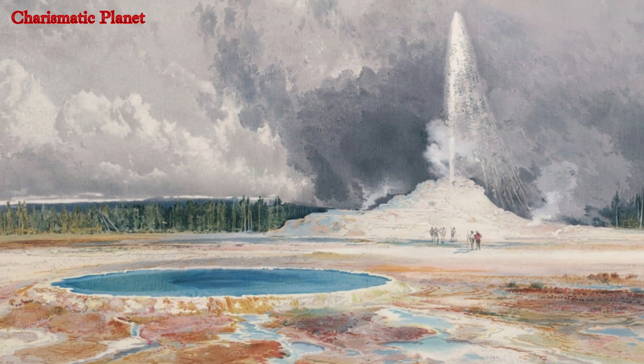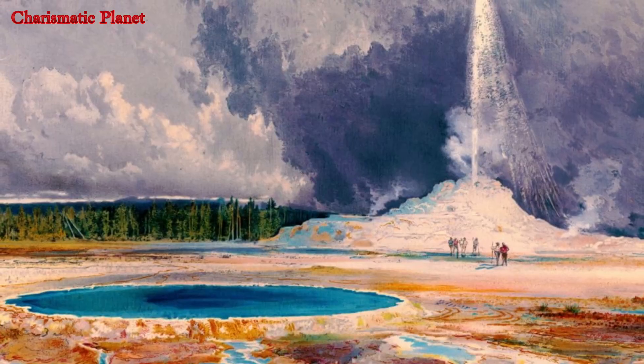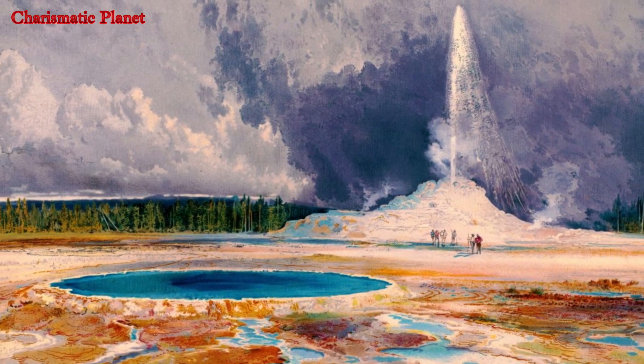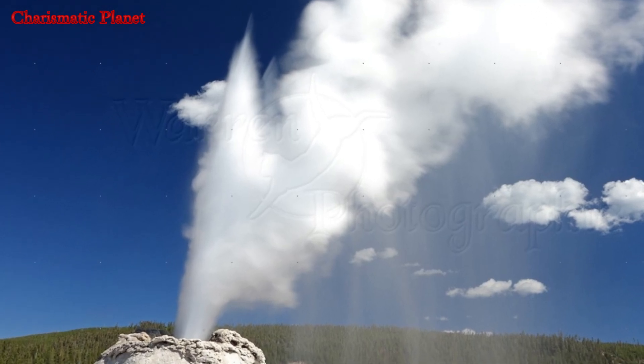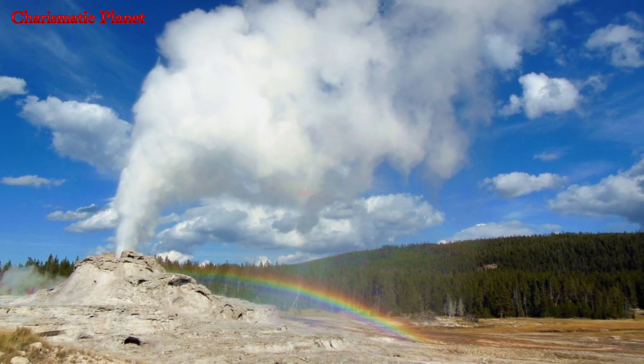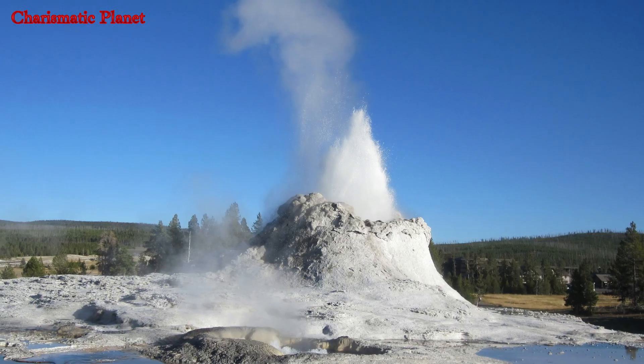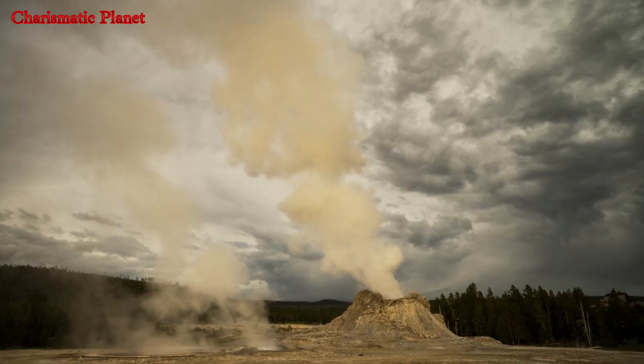Compared to the sinter steps on the east side of Castle Geyser, the western side seems smoother. According to legends, visitors ripped off the thermophile mats that were once on the cone, irreversibly harming its structure. The water is currently flowing down the east side and no thermophiles are present inside.